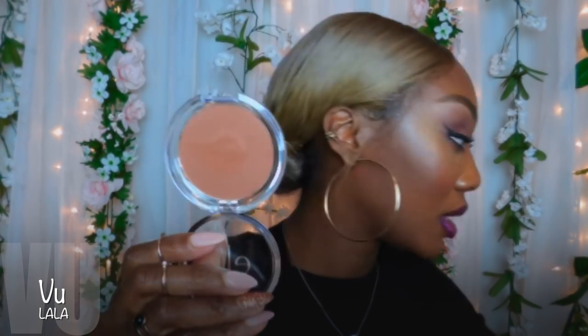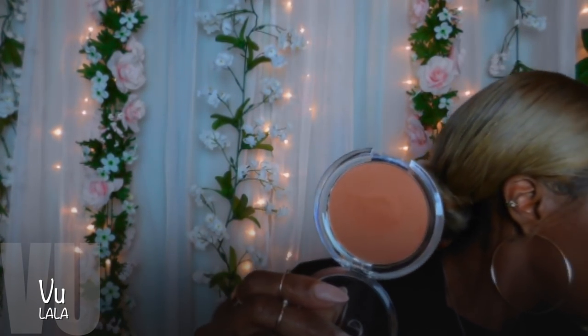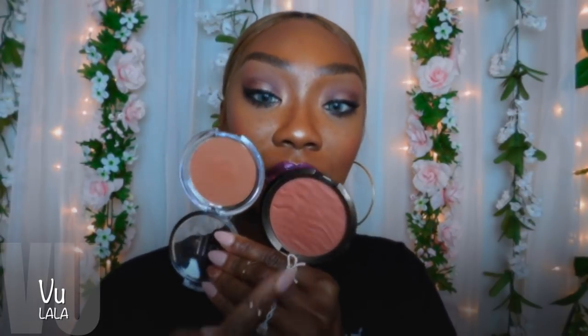I can still smell that hair mist — it smells so good. Then I got the ELF bronzer in the color deep from their dollar or two-dollar line. It kind of reminds me a little bit of BECCA's sunlit bronzer in Maui Nights, which is one of my favorite bronzers ever — though this one is more on the red side.